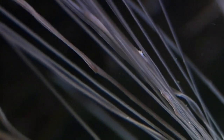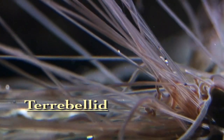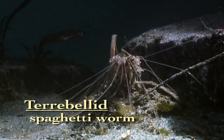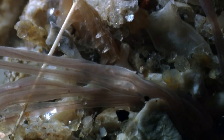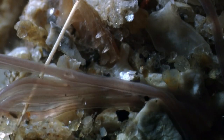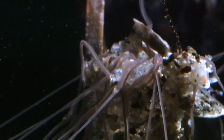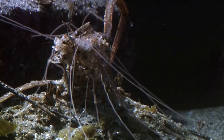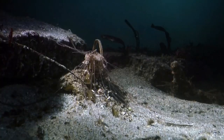Of all the worms that reside in the sea, one of the most fascinating is the terebellid. They're called spaghetti worms because they have long, thin, white extendable tentacles that go out over the mud surface. These tentacles are grooved — they pick up particles, move them to the mouth, and sort those particles according to size. Some will be used to build up their tube; most are used as food for the worm.